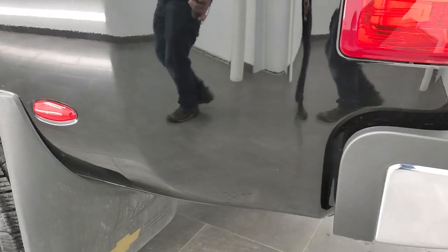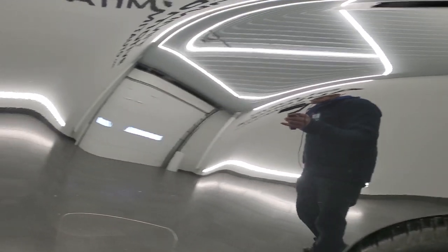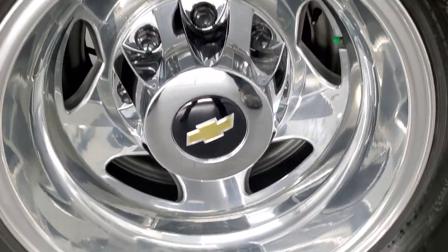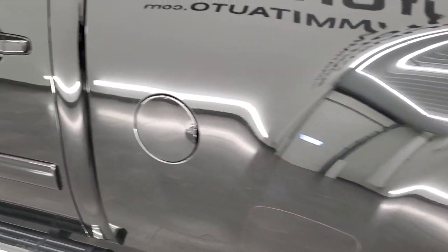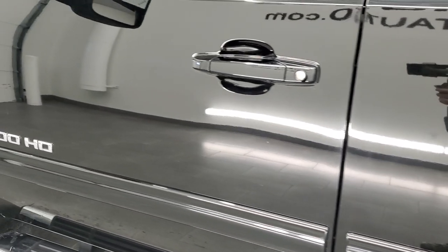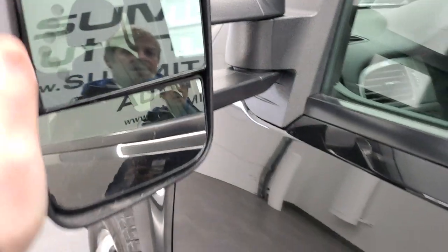Coming down to the driver's side, just as clean as the passenger side — no dents, no dings on the box. This is definitely the cleanest 2012 that I have seen in a long time. Driver's side doors are absolutely perfect. It does have the telescopic tow mirrors with built-in directional signals. They telescope out and manually fold in.